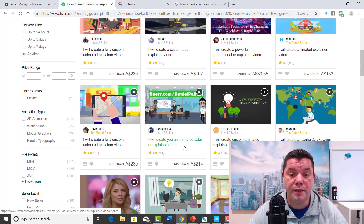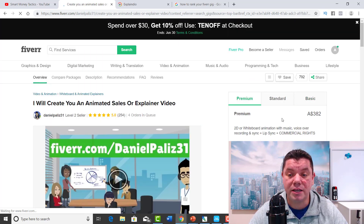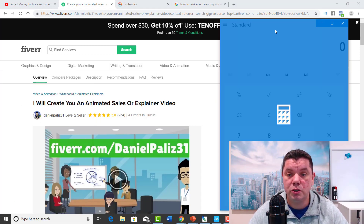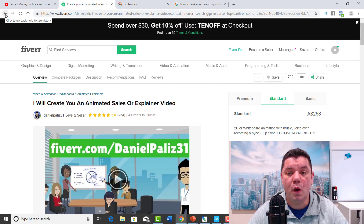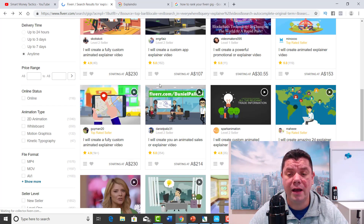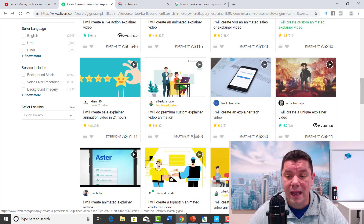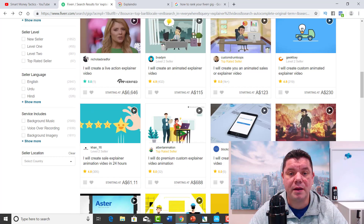If you click onto this one here, it's $214 starting, but their premium package is $382. They have four orders in queue, and if we bring up a calculator — $268 times four — they're looking at making at least $1,000 in the next week. That's just one example of how these guys are making money on Fiverr. And if you keep scrolling down, you can see prices like $115, $123, $230, $841, $688, $61. So there is so much work on here with explainer videos.